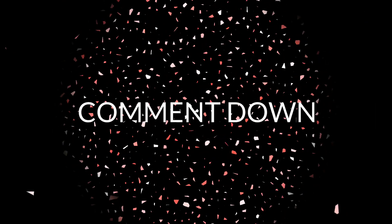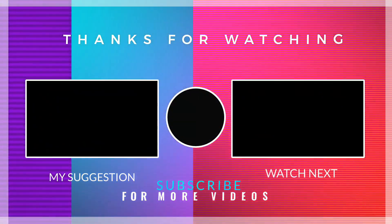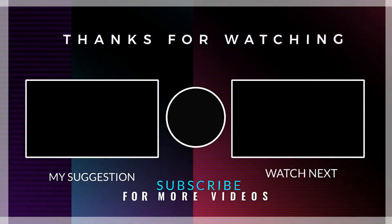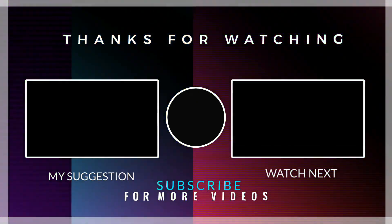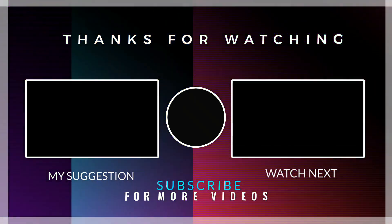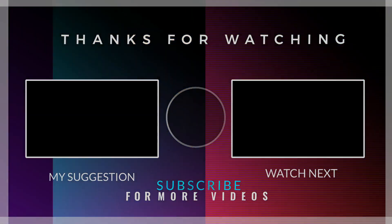Thanks for watching this video. Please make sure to subscribe and smash the bell icon for all notifications and stay tuned for more. I'll see you next time.